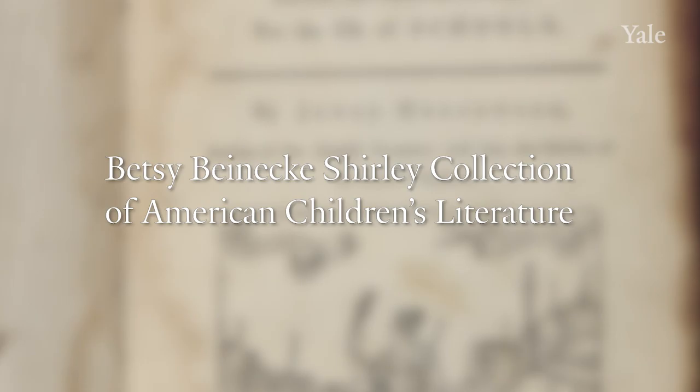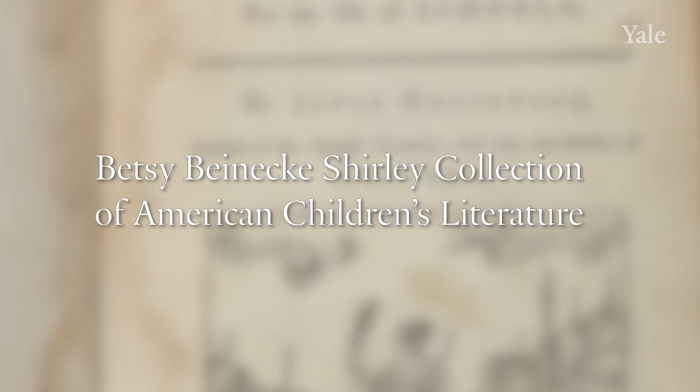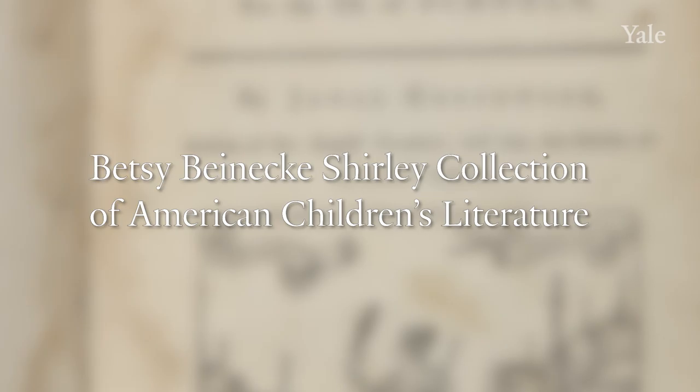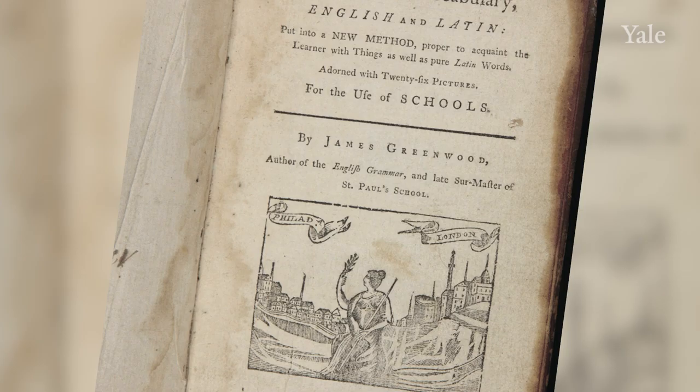The moment at which Beinecke Library and Yale became a locus for research into children's literature and childhood in American history was the gift of Betsy Beinecke Shirley in 1987. Mrs. Shirley, the daughter of Walter Beinecke Sr. and sister of Walter Jr., who had donated the J.M. Barrie material, began the process of donating her collection of books, manuscripts, artwork, and other objects related to the juvenile experience.